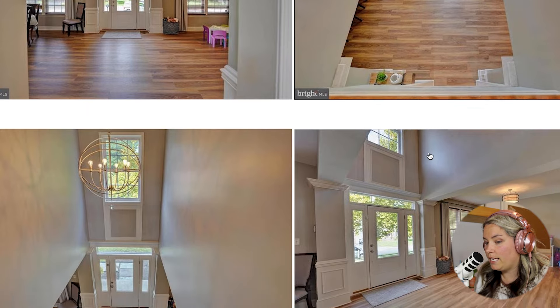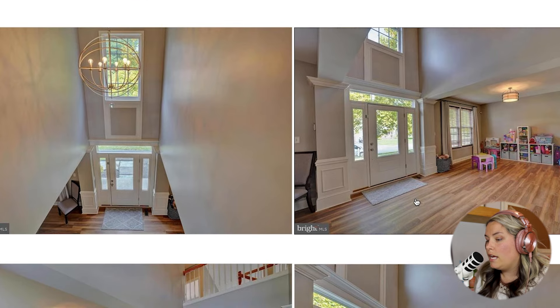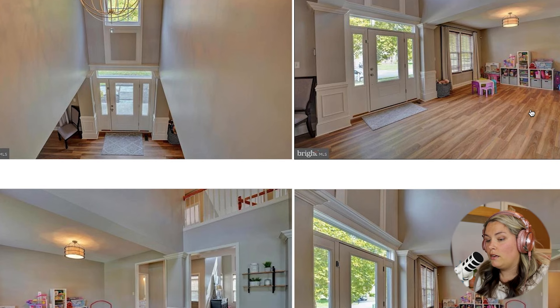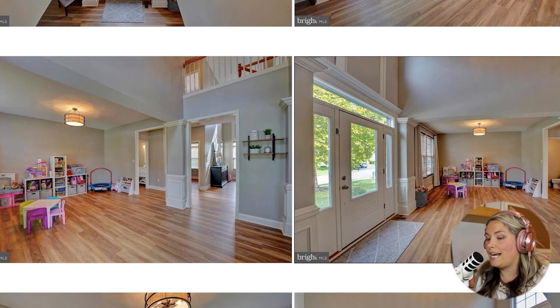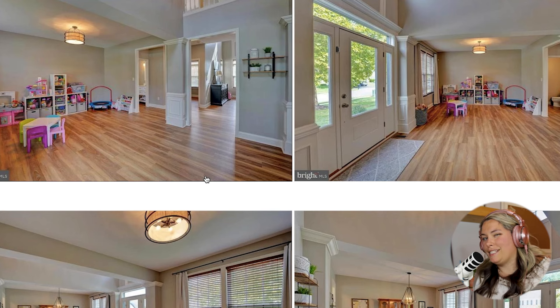Lots of natural light coming in this home from the windows and also from the doors. Then off to the left of the front door, we have a room that could be used as either a formal living room, an office, or a playroom — there are many different possibilities. And across from that area, they have it set up as a dining room. There are two different entrances to get to either the powder room or the living room, so it gives you a very open but still separated spaces feel.